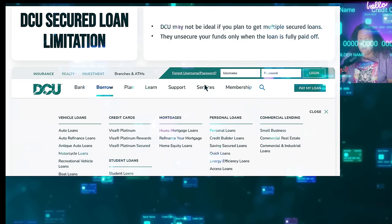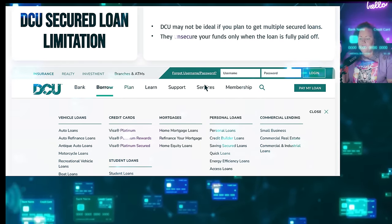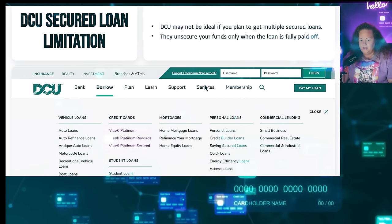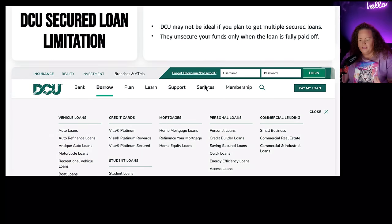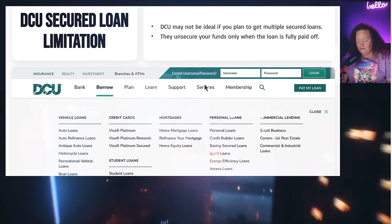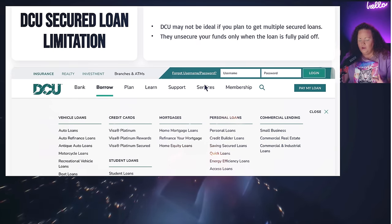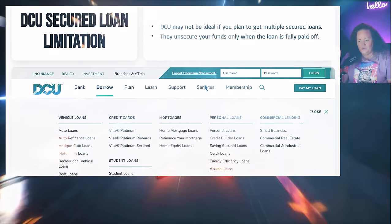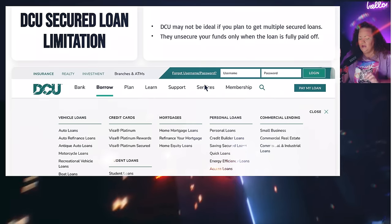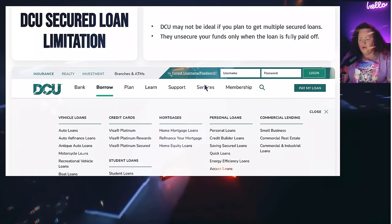DCU may not be the most ideal if you plan to get multiple secured loans, and I'm a huge advocate of getting multiple secured loans — though I don't recommend going past three, because you want to use the concept: build, take a break, and then build. Three banks should be what you are grooming — or dating — at a time. You don't want to overextend yourself, and three can be easily managed.